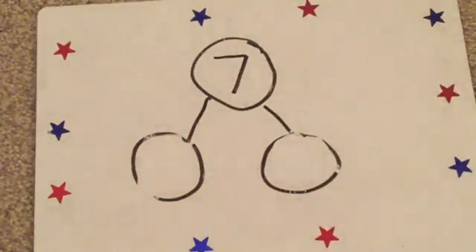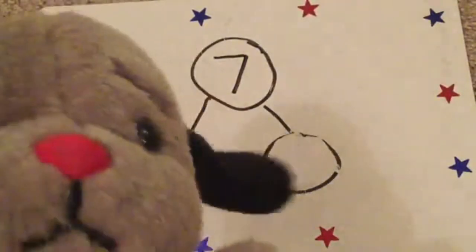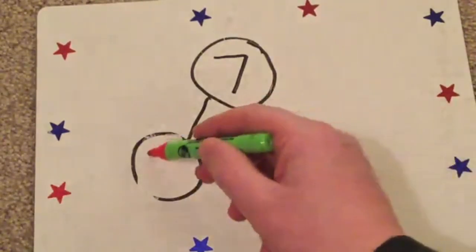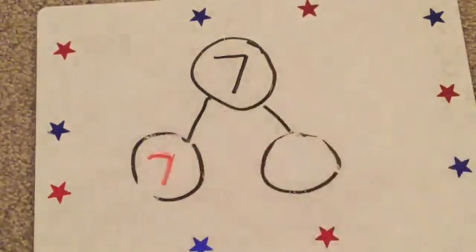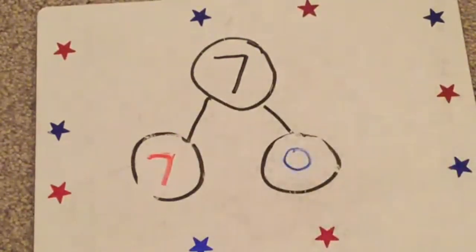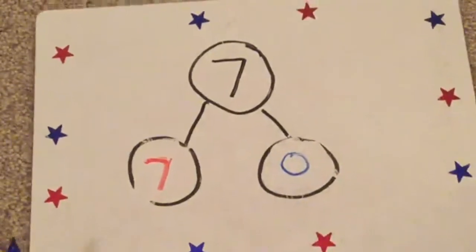What was that, Sweep? You think I've missed one out? Do you know which one I've missed out, children? Yes, of course - I could have seven and zero. And that also makes seven. So, we'll take that away.